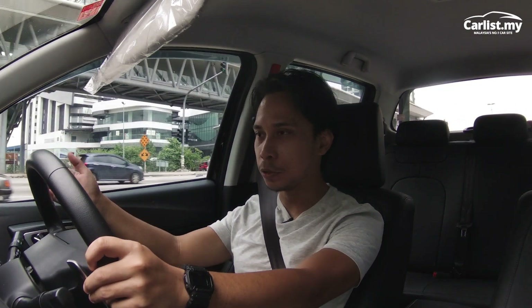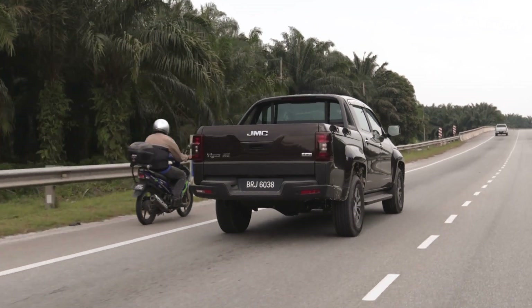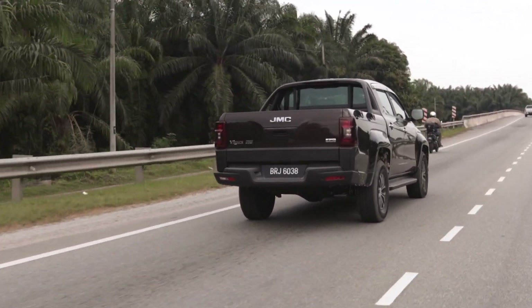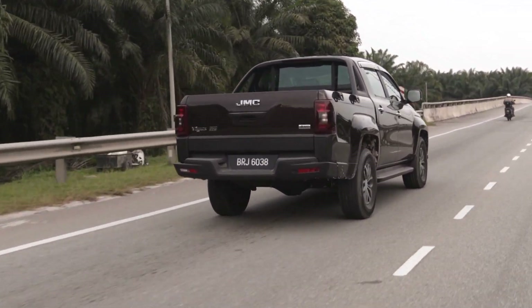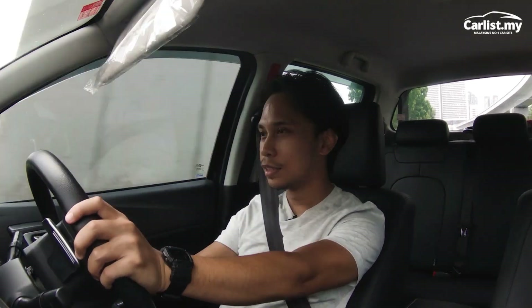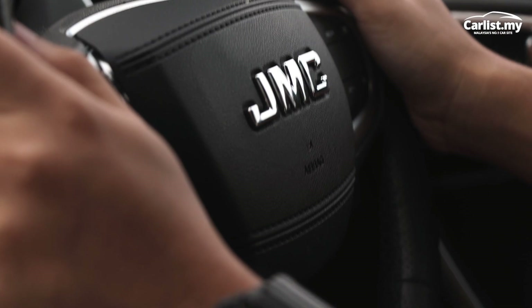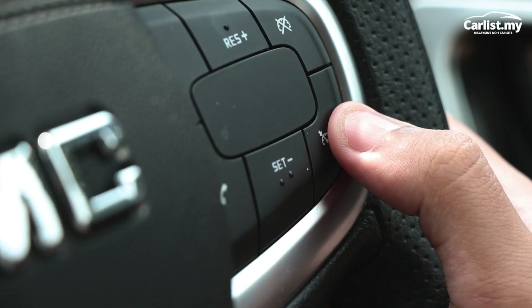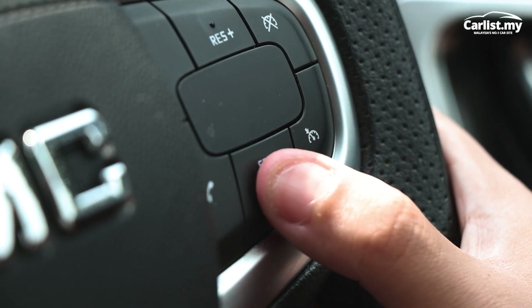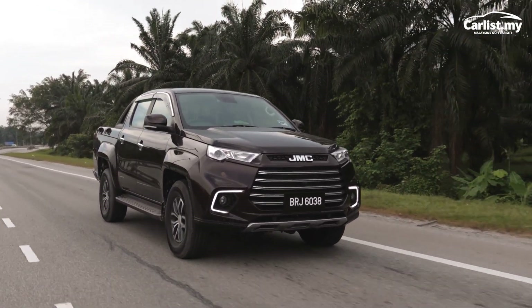On the highway, it's a real test for pickup trucks, because they're not known for the best ride experience. But the Vigus Pro settles down and you can get into a nice journey rhythm. Once you're at cruise, you can just maintain speed with the cruise control — just press the button and let the car maintain speed for you.